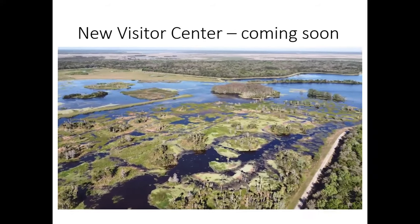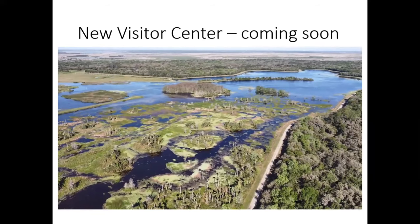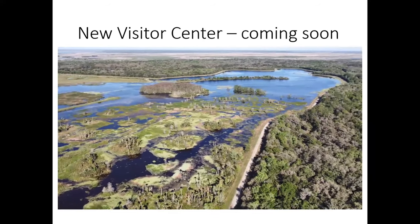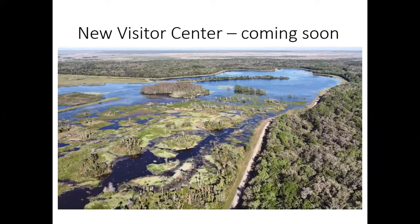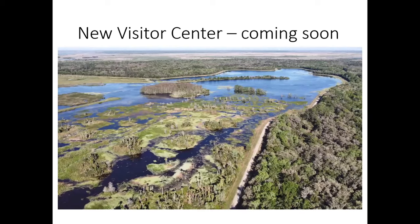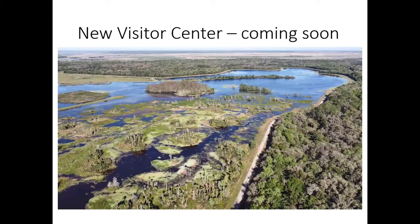If you know anything about the park and the way we manage it, we really strive to reduce and manage the non-native species — the exotics, the plants, and occasionally even some of the animals. Things like non-native fish can get in and really disrupt our underwater fish populations, so we're always keeping an eye on that.